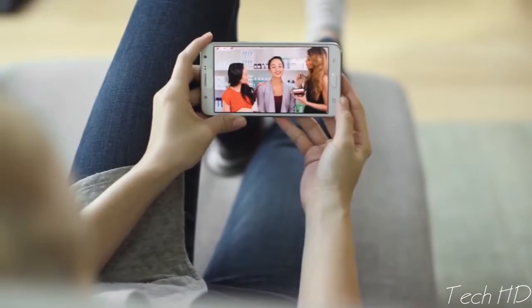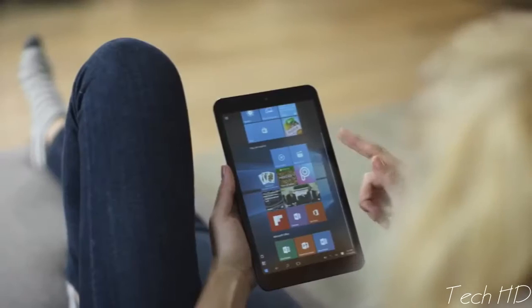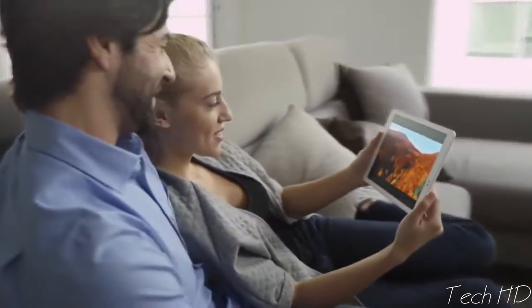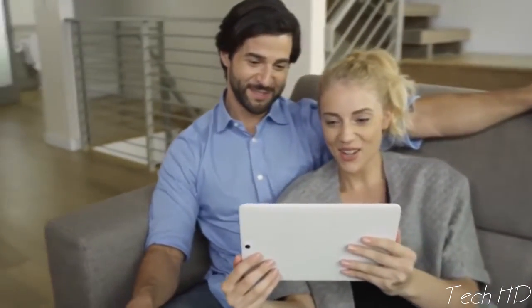We spend countless hours creating and consuming content — from sharing updates and playing games to watching our favorite shows. We connect to content and each other with the power of our smartphones. But why do we let their small screens make our content feel small? Because smartphone screens can only get so big, and tablets have limited functionality. Until now — meet SuperScreen.